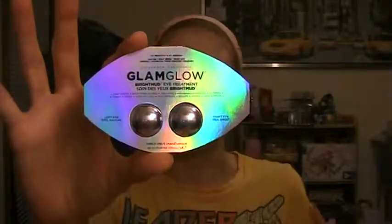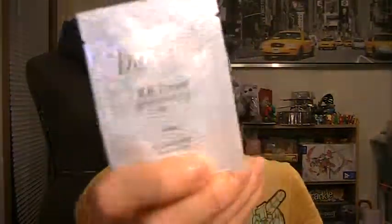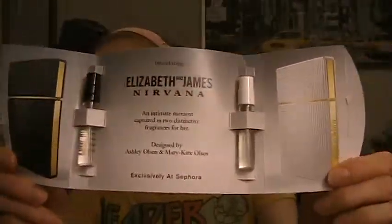I've heard the GlamGlow eye mask is pretty good so I'm going to try it out. I also got a sample BB cream just because it wasn't a fragrance. Then I picked up this sample of the Elizabeth and James Black and White Nirvanas — both of them — which is Mary-Kate and Ashley Olsen's fragrance, a Sephora exclusive. Unfortunately neither of my spray pumps work, but they smell really nice. The Nirvana Black smells kind of dark and husky but not overly so.